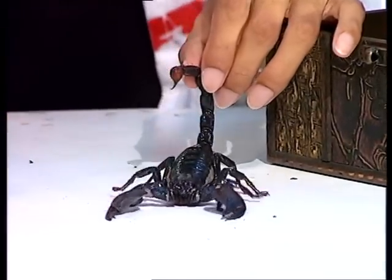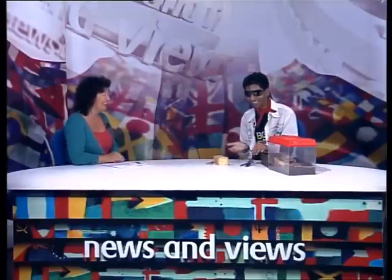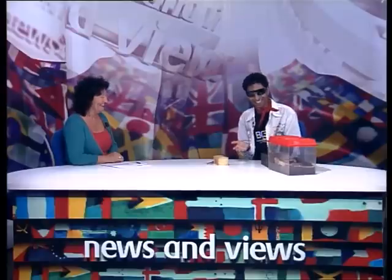The booted scorpions tend to come mainly from drier desert areas where there is less water, and therefore the venom is more concentrated. If you didn't have hold of its tail, it would quite likely sting. Let's put him away and look at a booted scorpion.